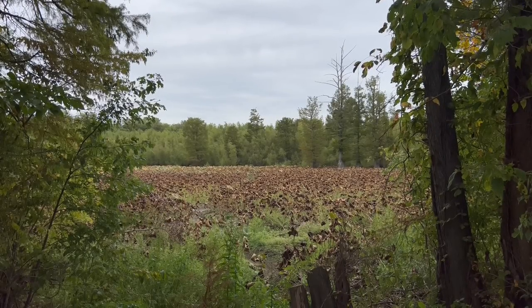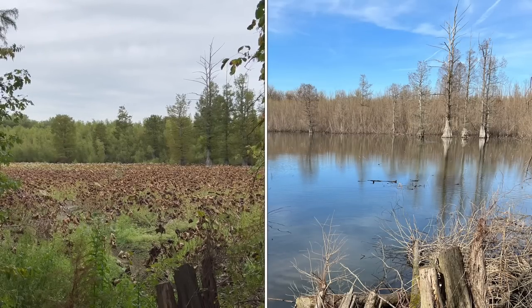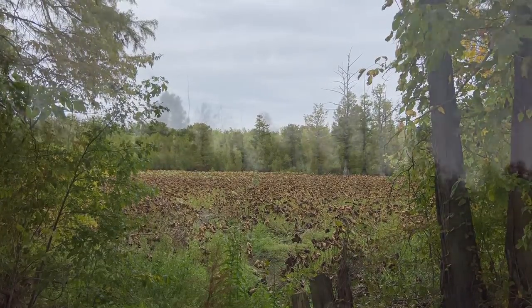Hello everyone, welcome back to another video. To start the video off, I wanted to showcase some of our hiking footage from yesterday. And you might be shocked at some of the things we found.